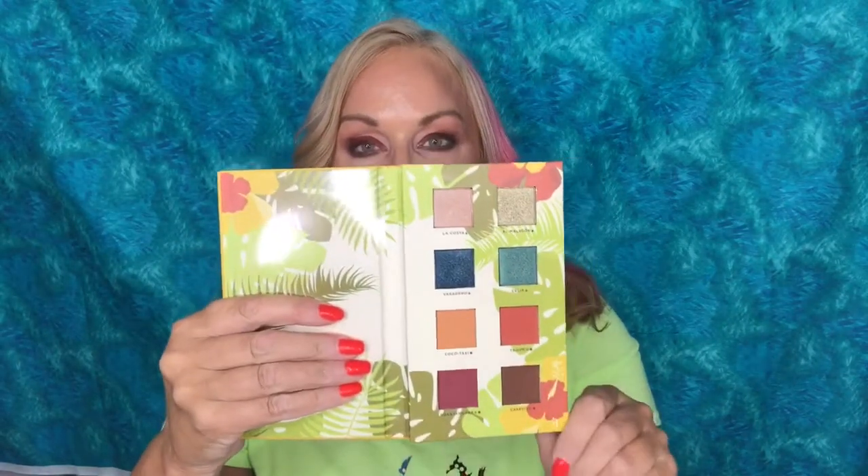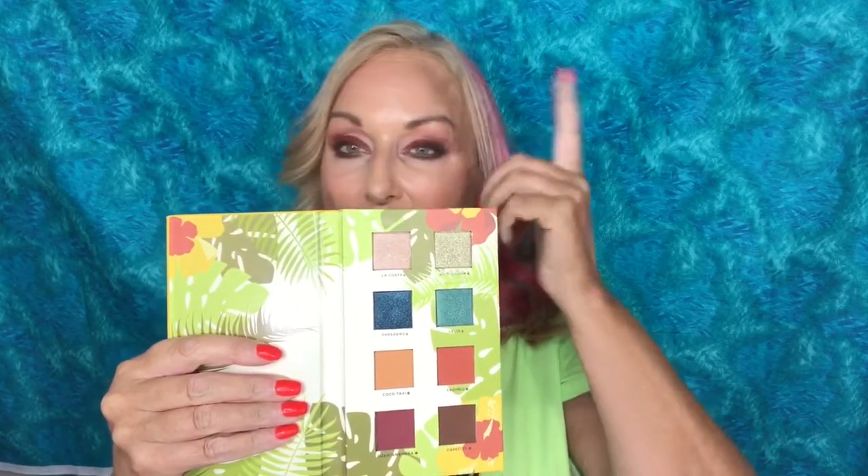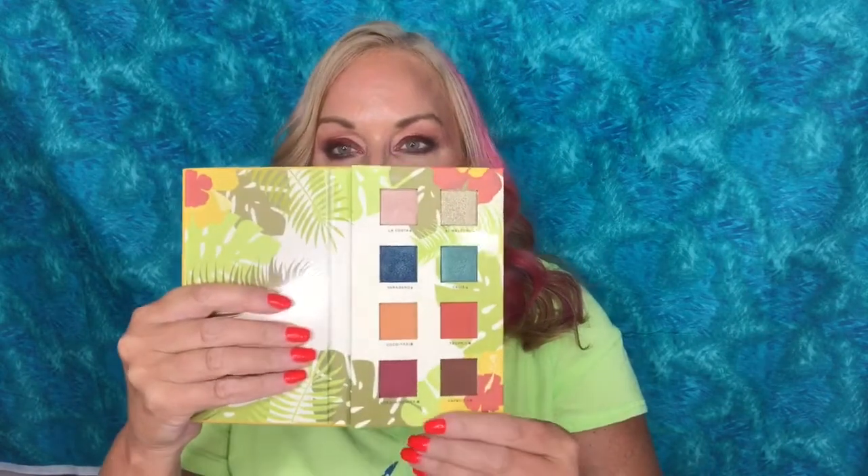The palette I'm wearing today is by Alamar Cosmetics. I'm sure you've seen this all over the place — gorgeous, gorgeous, gorgeous colors. They included this plastic and I'm so excited because I can use that to rub the colors into my brushes. I'm wearing this today all over the lid. I have a little bit of brown on the outer — I wasn't gonna do that but I smudged and jabbed myself in the face, so there we go.